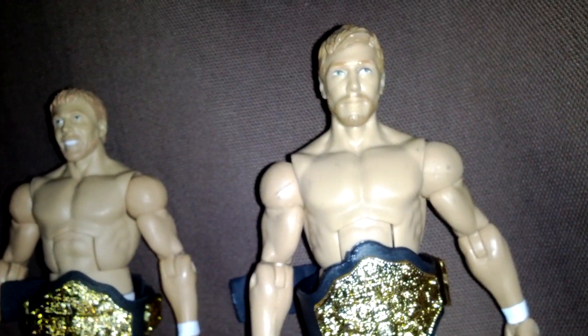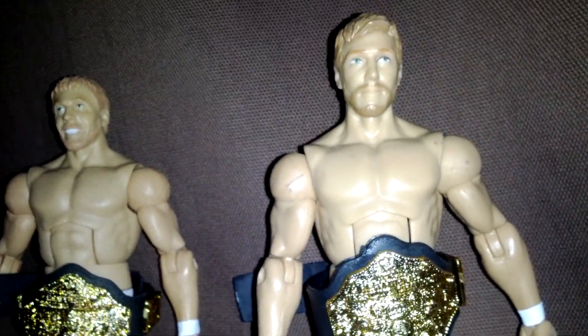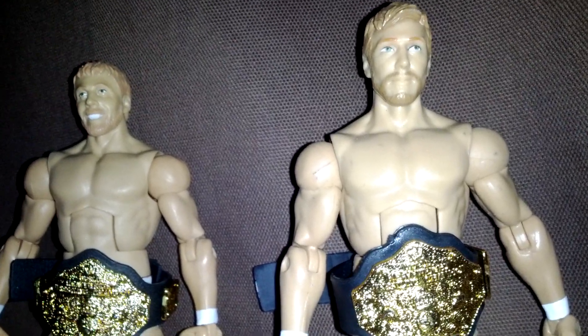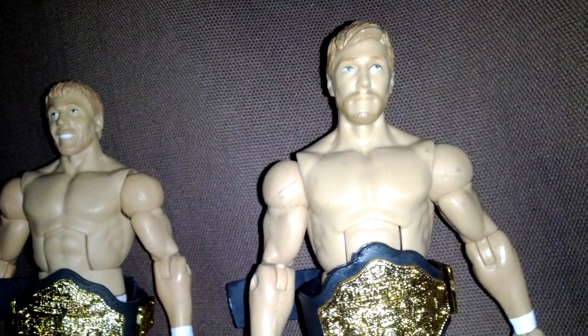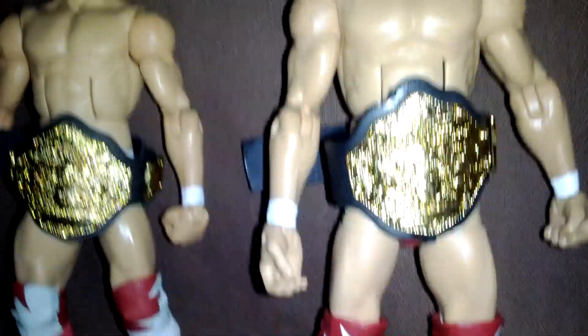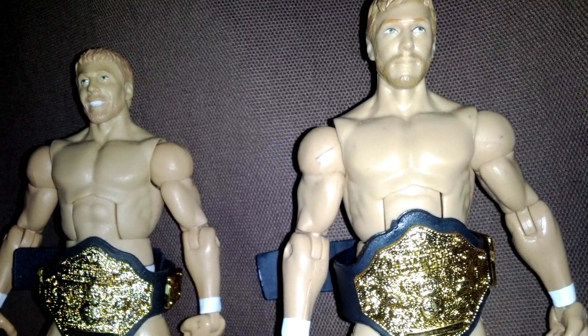For some odd reason, I'm kind of mad — I kind of lost the shirt because I opened it when I was at work and I'm not sure if I threw the shirt in the trash or what. I took it out of the box, but unfortunately I don't have the shirt. I didn't really care anyway because I wasn't really into the Daniel Bryan figure anyway.